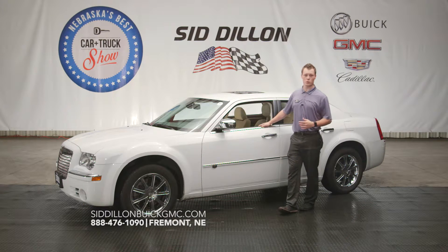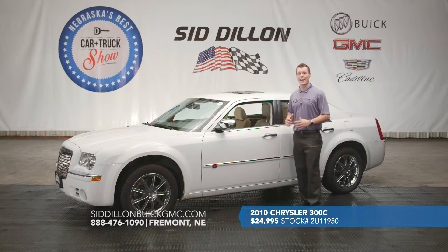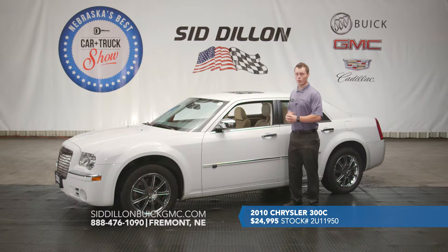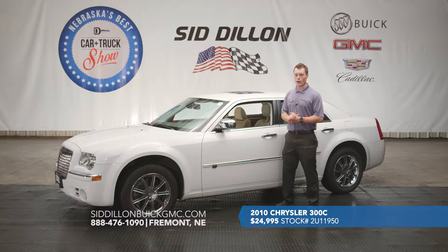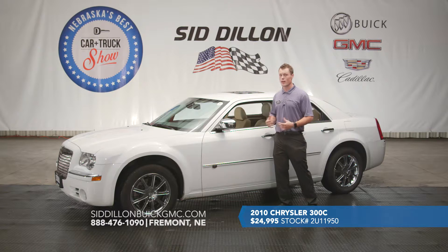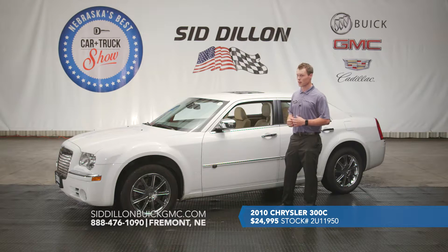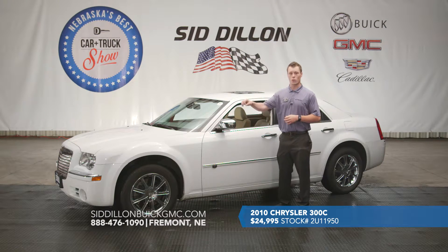For those of you who like style and luxury but don't want to skimp on horsepower, I've got a vehicle for you. This is a 2010 Chrysler 300C Hemi — that's right, I said Hemi. So you've got the 5.7-liter V8 Hemi engine, which is going to be a lot of power. But you're not settling on anything, because this vehicle has got all kinds of options. It's actually a local trade-in from Omaha — the customers traded it in for a brand new Cadillac XTS. This is a 2010 with just over 29,000 miles on it, so not a lot of miles for the year.